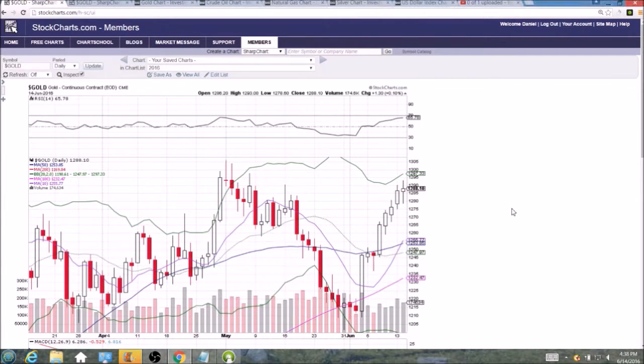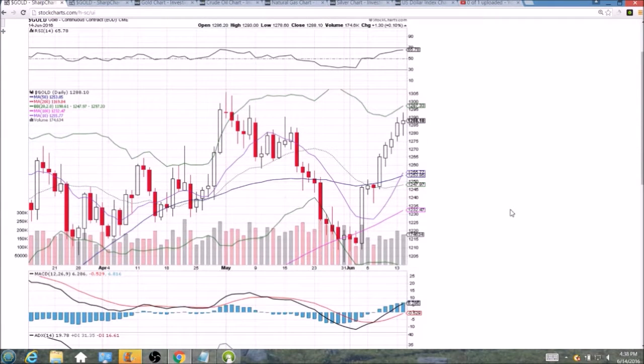Looking at gold on the daily and weekly time frame, forming a bearish reversal spinning top now at the top of the uptrend. 1290 resistance is still intact — look at 1290, draw your line there. Look how many times we have rejected from it: back in May, and now again in June, two times in June. I'm seeing three times in May, make that four times — so very clear resistance at 1290.